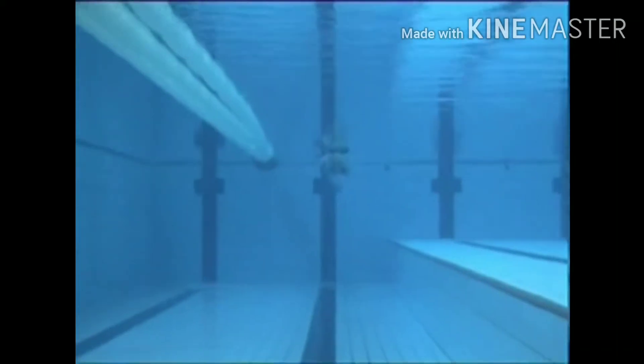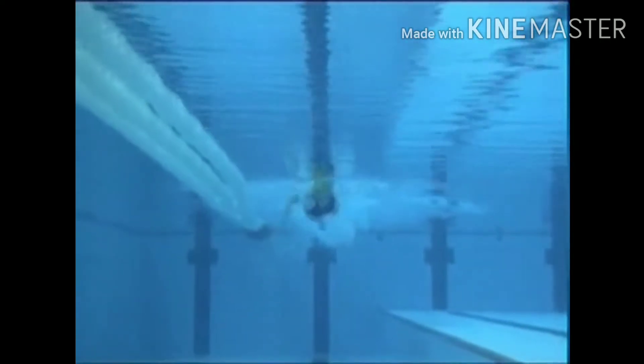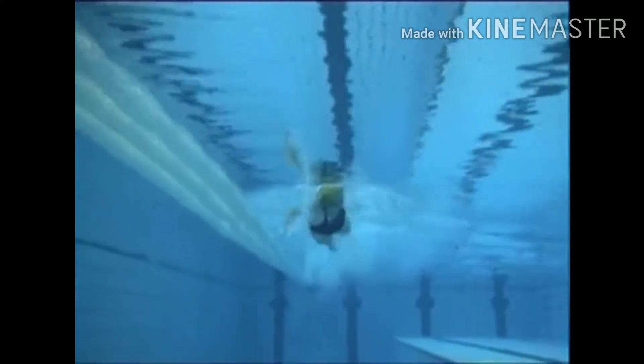This is a video of a freestyle swimmer, female, international level. The close-up view of her coming straight at the camera shows the width of her stroke and the balance of her stroke.